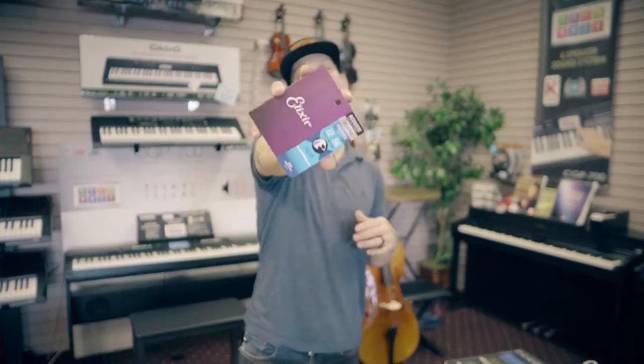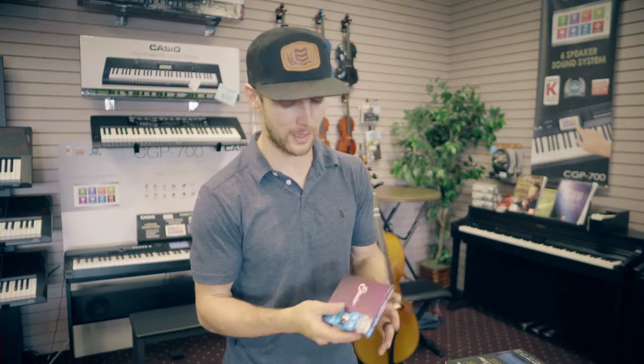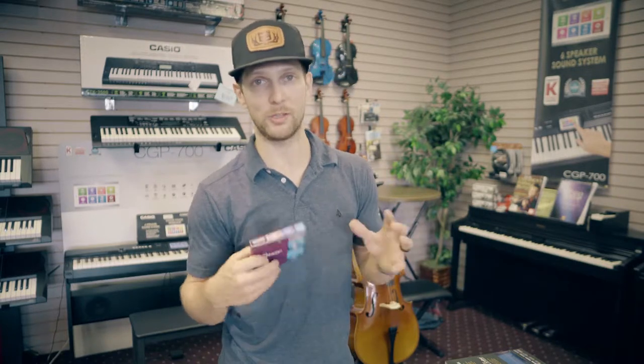What's up guys, Mark from Spot's Music — SpotsMusic.com — here. These are my string preferences for acoustic guitar. This is my 1975 Alvarez that I'm gonna be throwing these on right now, and that's what prompted me doing this explanation as to why I like the strings that I like.